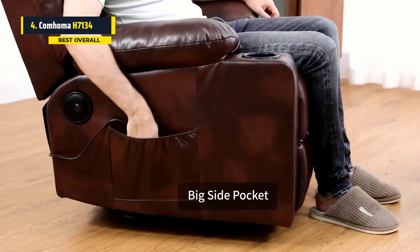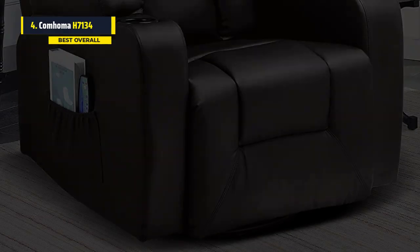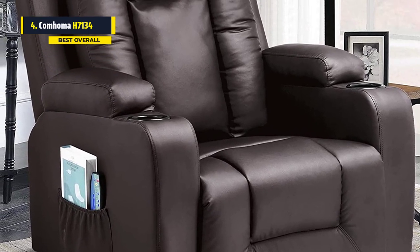There are also drink holders and a heated cup holder. The chair will heat up to 98.6 degrees Fahrenheit, which is pretty warm but not too hot. So whether you use it in the bedroom, the living room, or wherever else you need to relax, this recliner will get the job done.